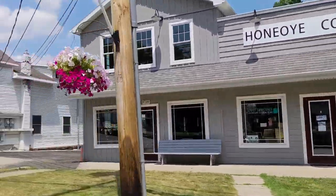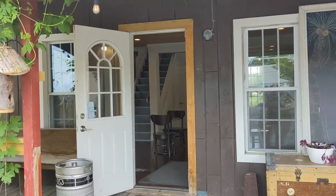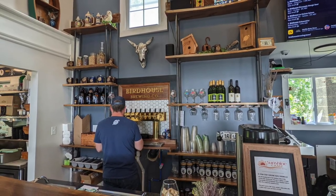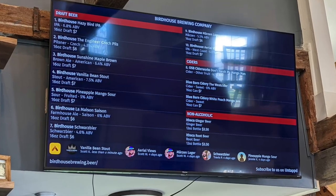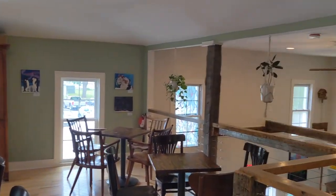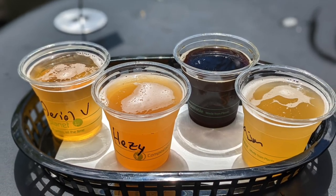It's just a short drive up the road from Sandy Bottom to the little hamlet of Honeoye. There we stopped off at Birdhouse Brewing for a couple beers and some snacks. Birdhouse is a small craft brewery right on Main Street in Honeoye. They have some awesome beer, super creative and tasty food, and the most relaxed, friendly atmosphere. It's quickly become one of our favorite breweries not just around Honeoye, but in the whole Finger Lakes region.